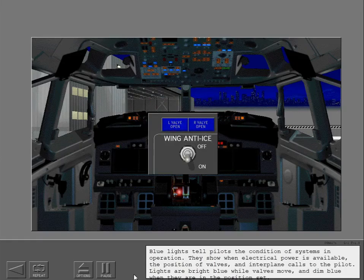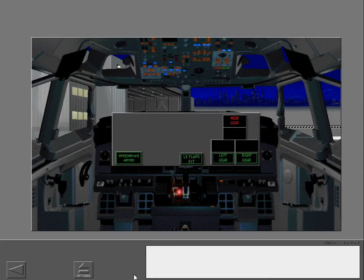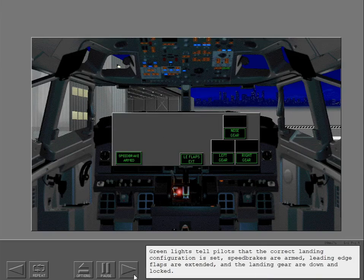Blue lights tell pilots the condition of systems in operation. They show when electrical power is available, the position of valves, and interphone calls to the pilot. Lights are bright blue while valves move, and dim blue when they are in the position set. Green lights tell pilots that the correct landing configuration is set — speed brakes are armed, leading edge flaps are extended, and the landing gear are down and locked.